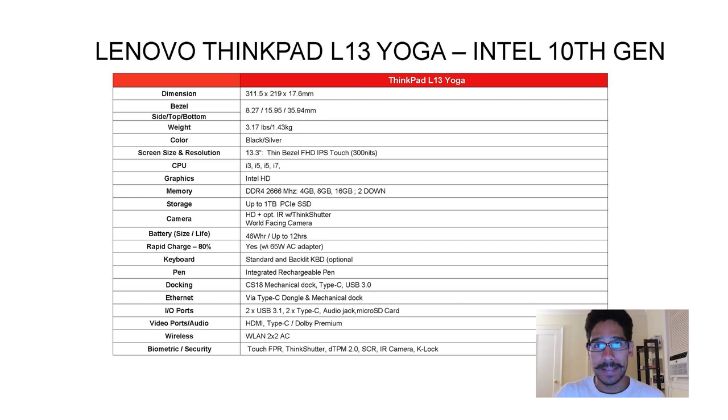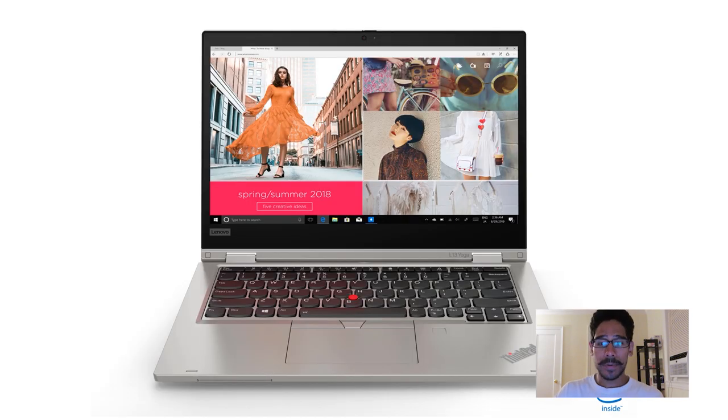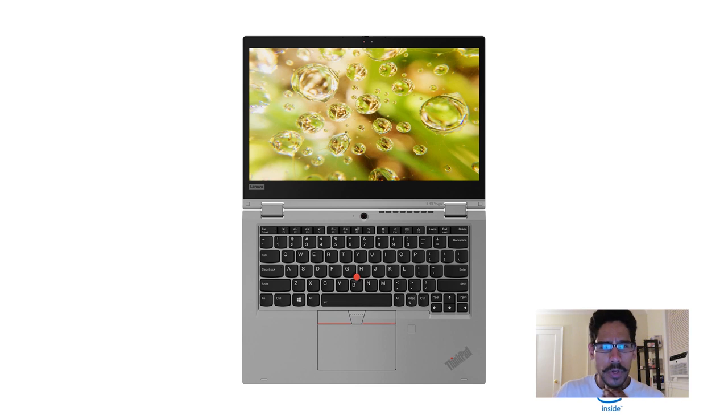The security features are basically the same as the L13. The main difference is that the L13 Yoga converts into tablet, tent, presentation, and laptop modes. Here are a few pictures showing each mode. The power button is located at the very top in the middle of the keyboard. One thing I don't like so far is the vent right there — all that heat is going to go up and hit the display pretty hard.